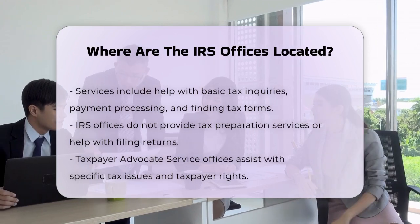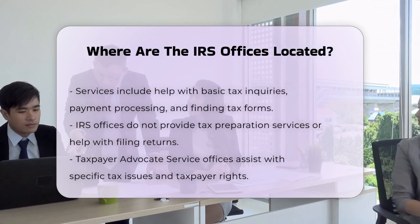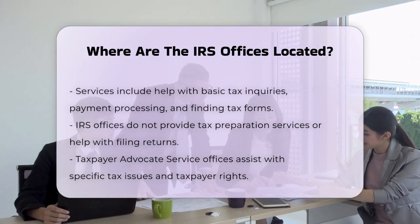Every state has at least one local Taxpayer Advocate Service office. In addition to these physical locations, the IRS also has headquarters for its different operating divisions.